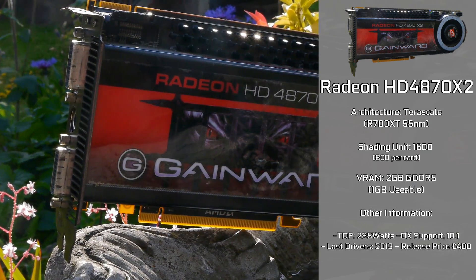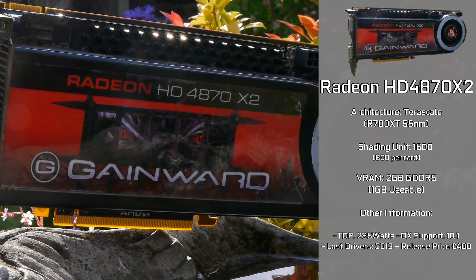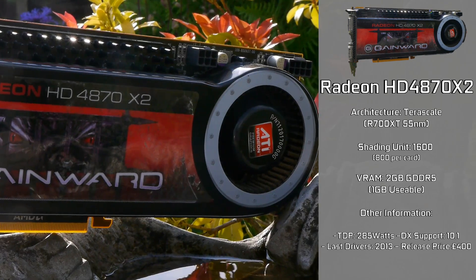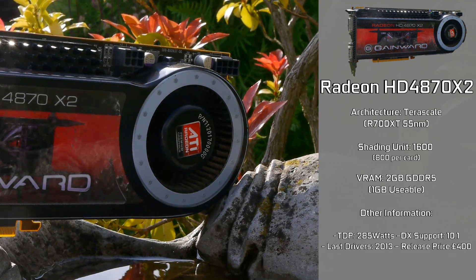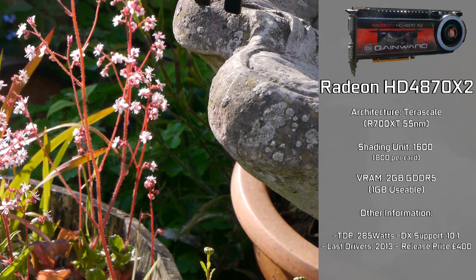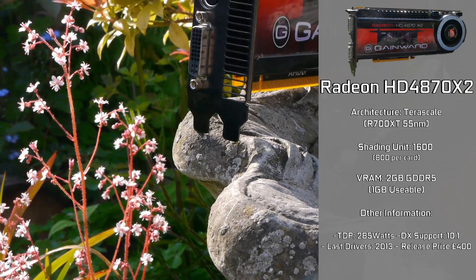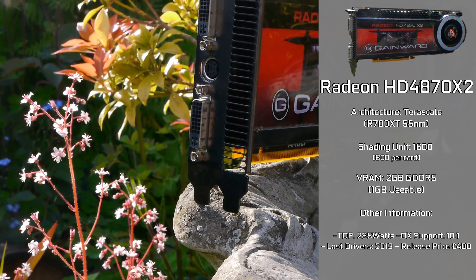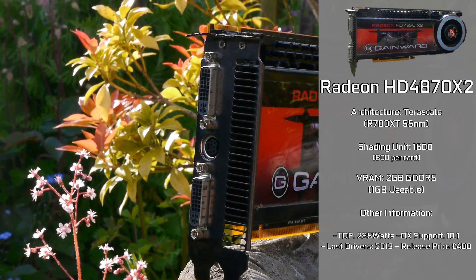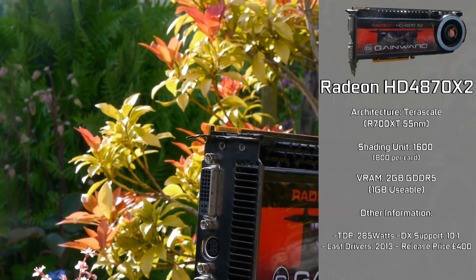This is the AMD Radeon HD 4870 X2, built on the R700XT variant of the TeraScale architecture. It's essentially two HD 4850s stuck together onto one graphics card, with 1600 shader units — 800 per GPU — and a total of two gigabytes of GDDR5 VRAM clocking in at 900 MHz. Only one gigabyte is usable given the nature of these dual GPUs.